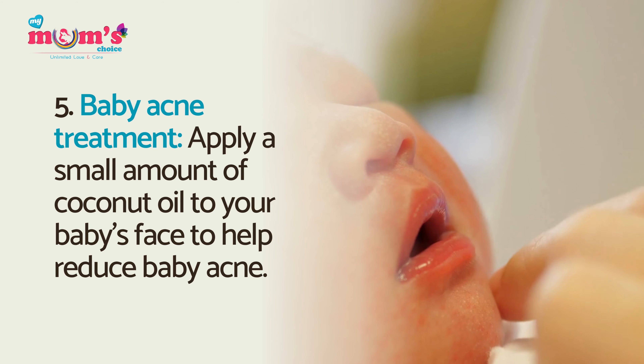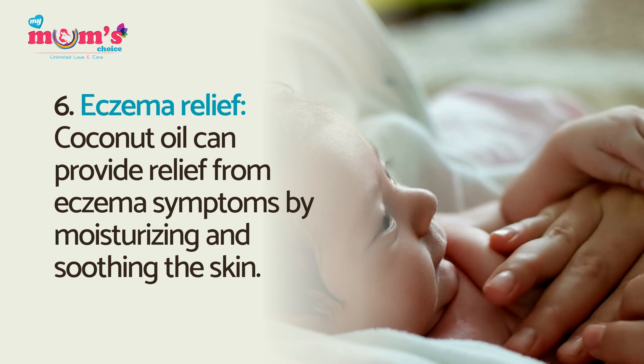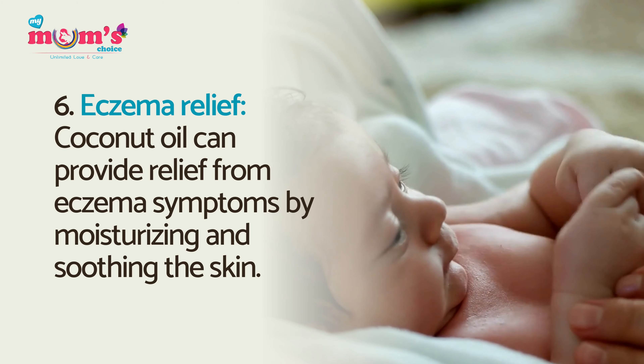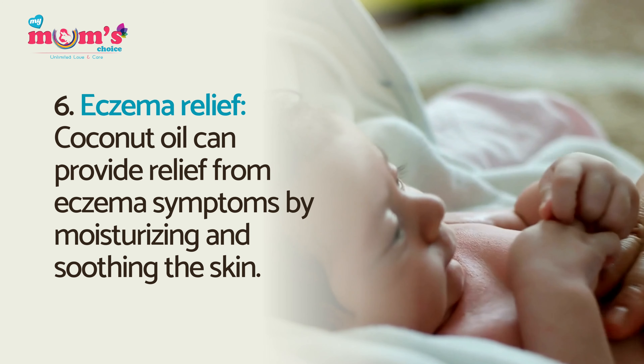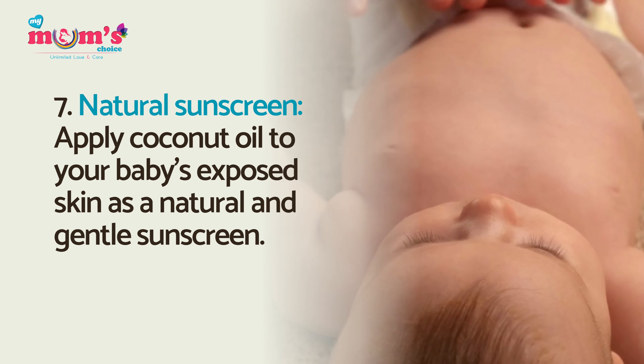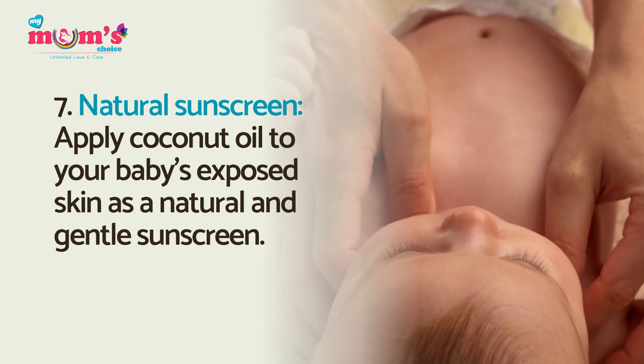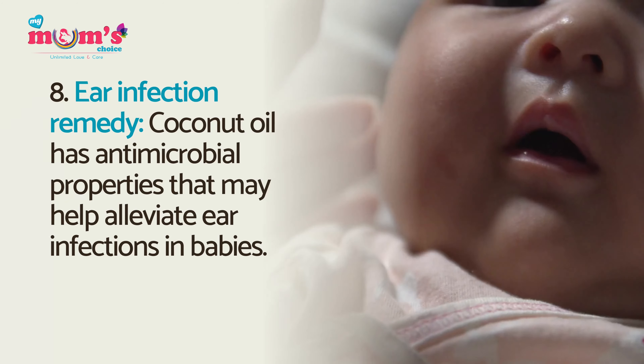Baby acne treatment: apply a small amount of coconut oil to your baby's face to help reduce baby acne. Eczema relief: coconut oil can provide relief from eczema symptoms by moisturizing and soothing the skin. Natural sunscreen: apply coconut oil to your baby's exposed skin as a natural and gentle sunscreen.